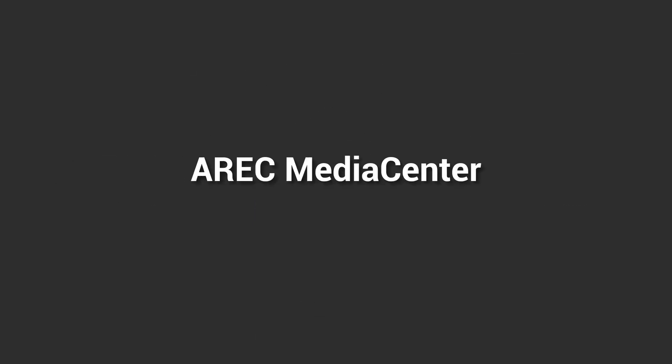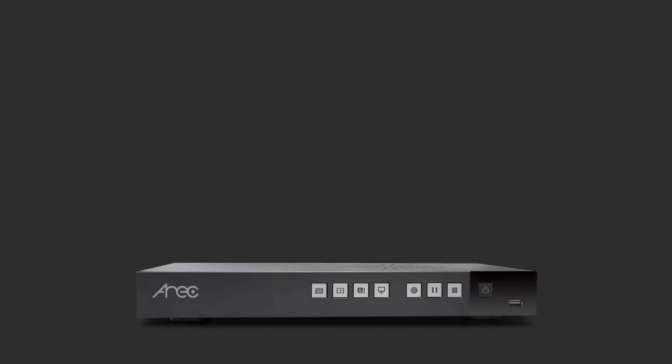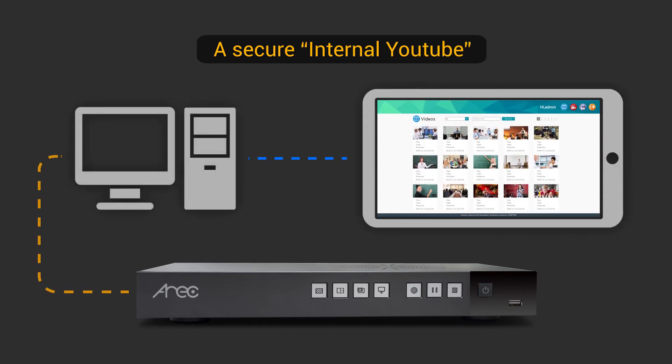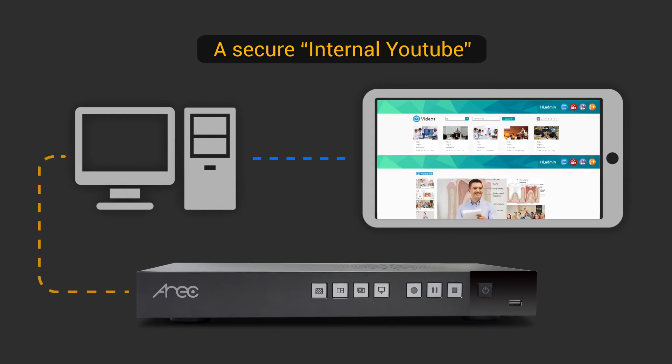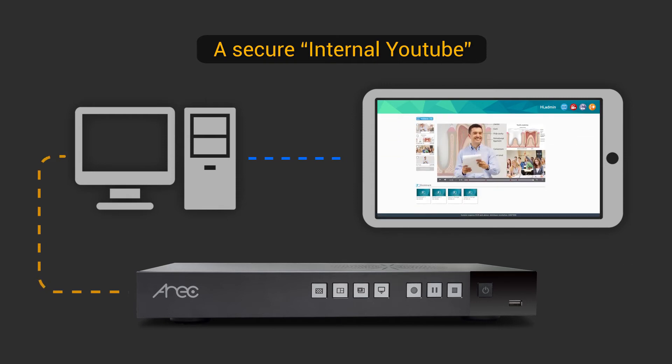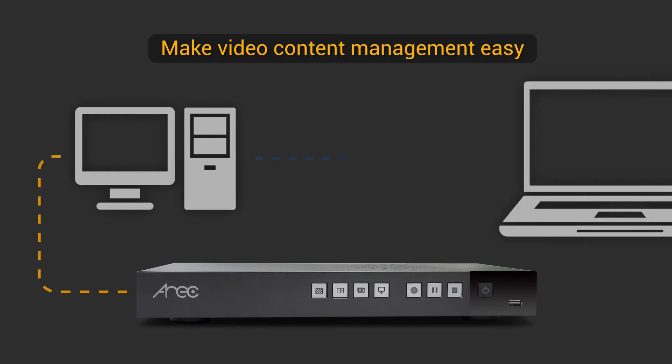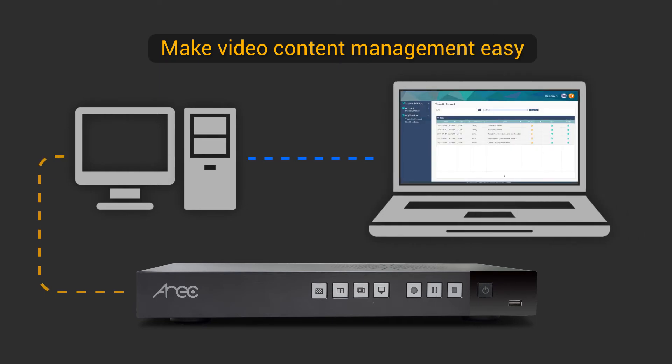With the software-based IROC Media Center, we enable your organization to build a simple and basic video content system easily — just like your internal YouTube. IROC provides you a software-based video platform to centrally manage video publishing, video information editing, and adding bookmarks easily.